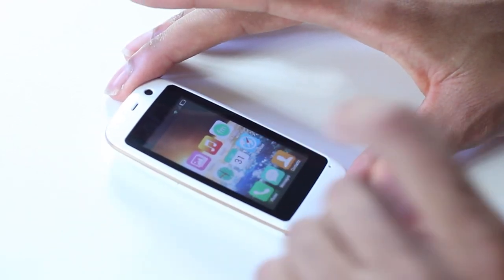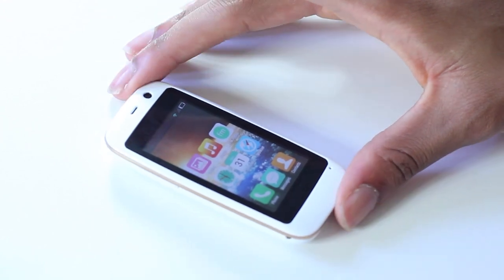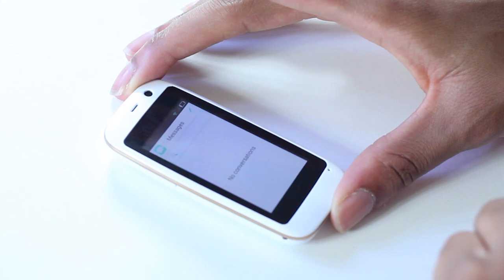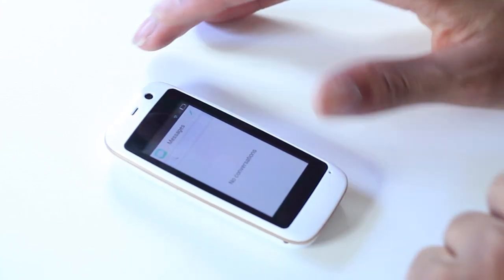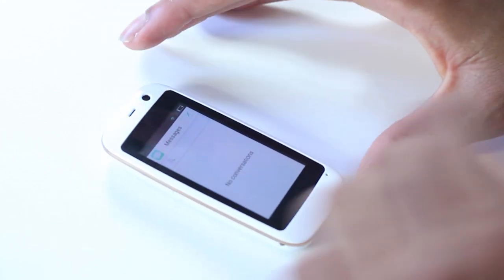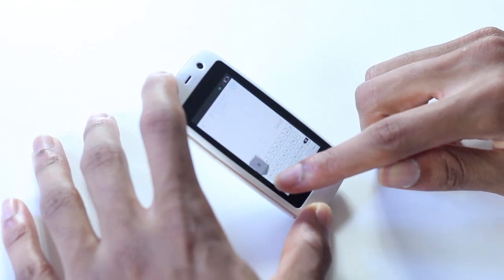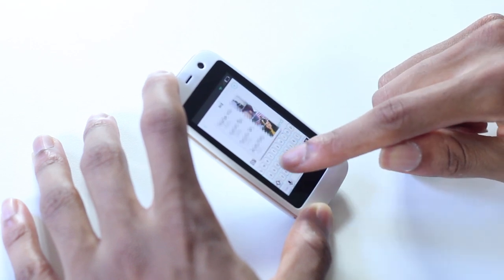I'm actually curious to see what typing on this feels like, because I feel like this is a usable phone. Other than typing, everything else you should be able to do. It's only that small — okay. I can kind of type, let me not go into my contacts.